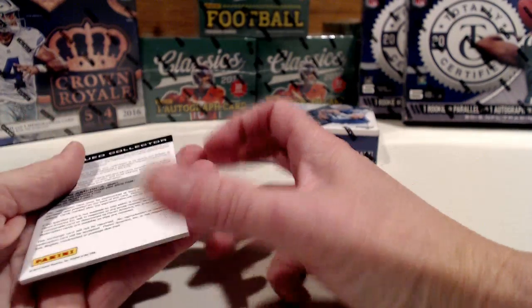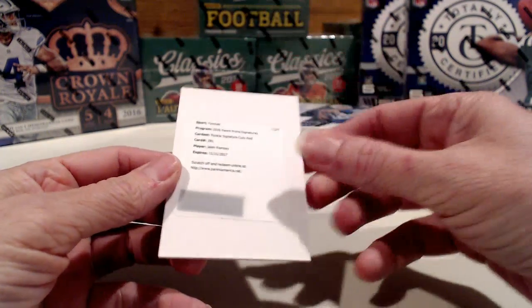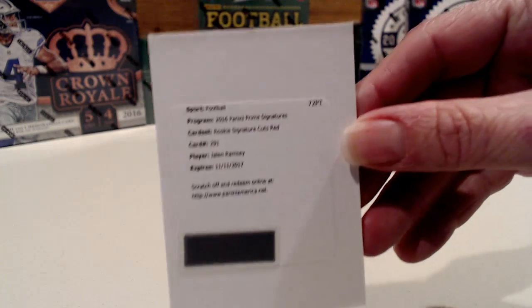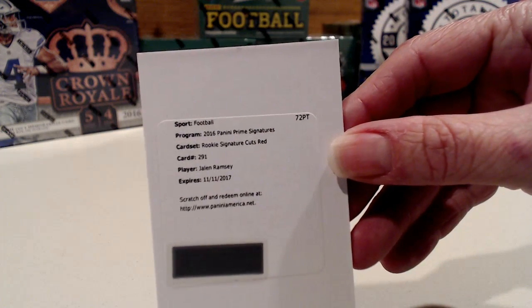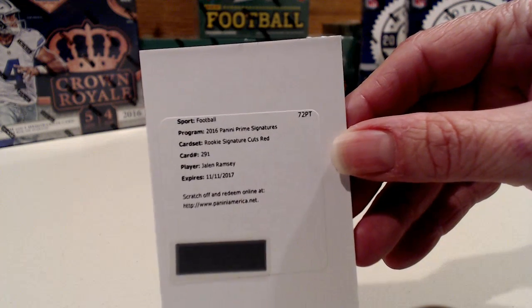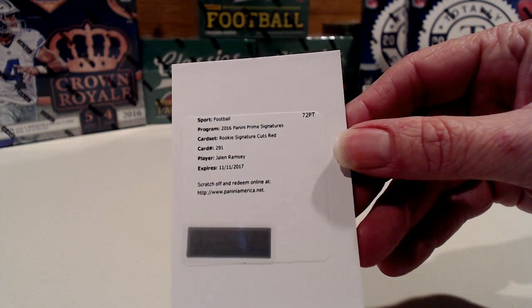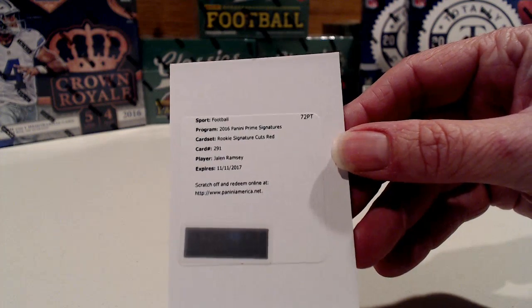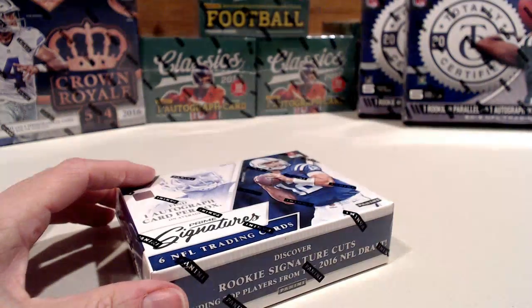Our hit is going to be a redemption. Our redemption is for Rookie Signature Cuts Red of Jalen Ramsey. I'll check out and see where Jalen Ramsey was drafted, and someone will be getting a redemption card. I imagine the signature cuts will probably look very similar to the card we saw out of the last box.